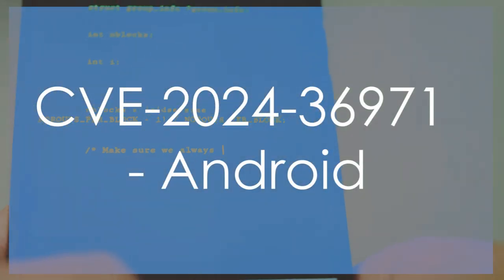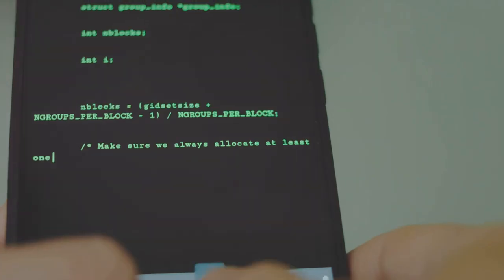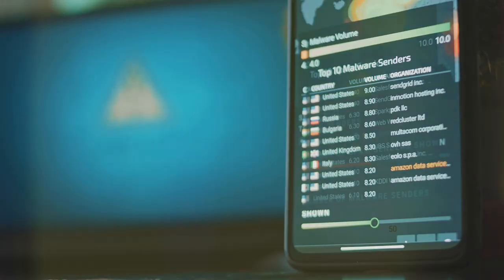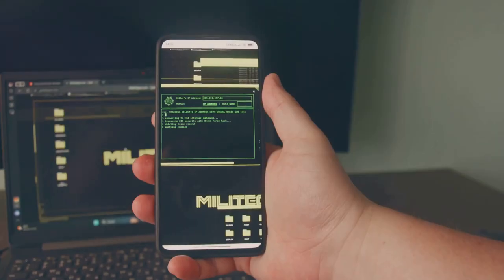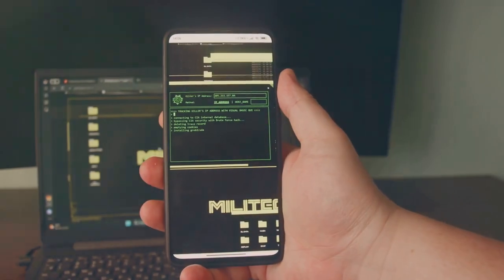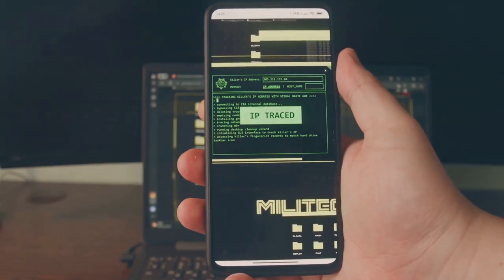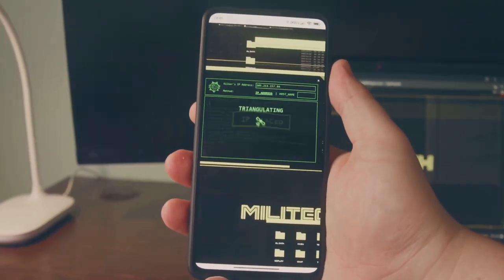CVE-2024-36971 — Android Remote Code Execution Vulnerability. CVSS Score: 9.3. Description: A high-severity zero-day vulnerability in Android's Linux kernel allows attackers to execute remote code on affected devices.